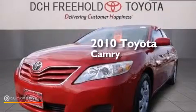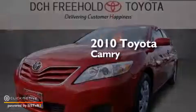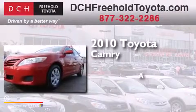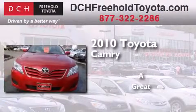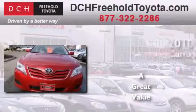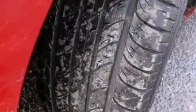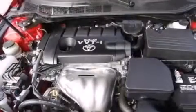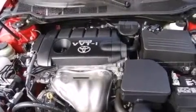This is a certified pre-owned 2010 Toyota Camry. All of the following features are included: a low tire pressure indicator, traction control and stability control systems, cruise control, and a CD player.